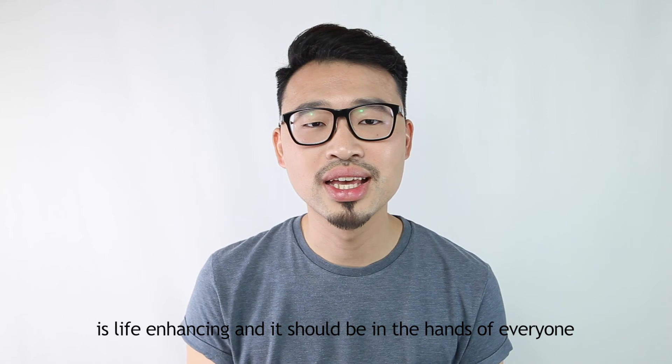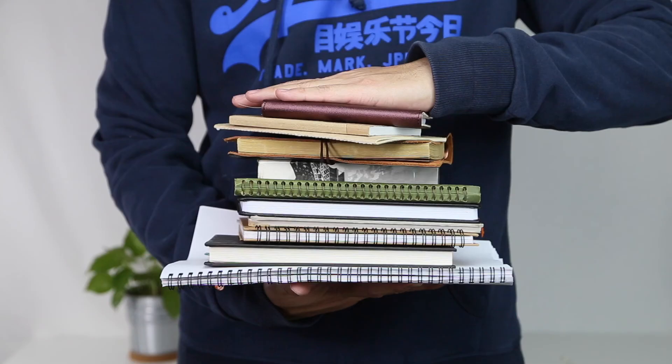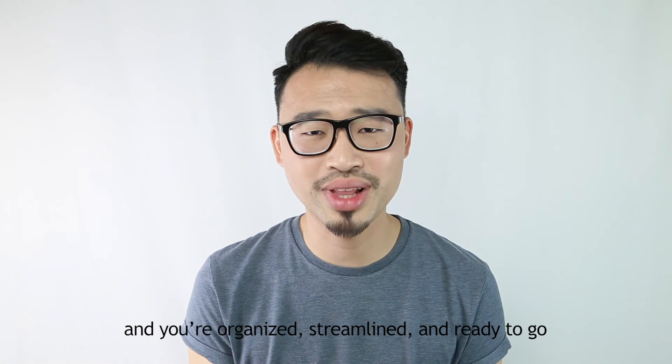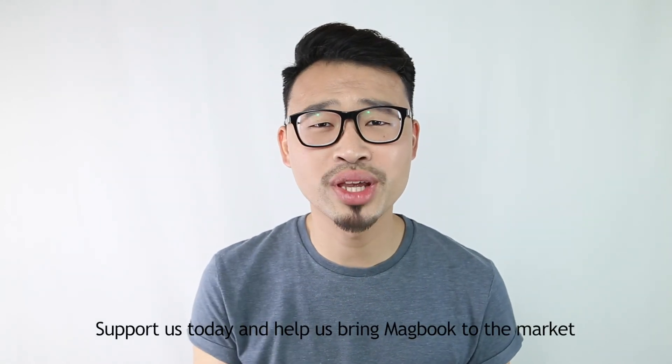At Steel Connect, we feel like this technology is life-enhancing, and it should be in the hands of everyone. Forget about carrying a notebook of various sizes. Simply choose the application you need on the day, and you're organized, streamlined, and ready to go. Support us today and help us bring MacBook to the market. Thank you!